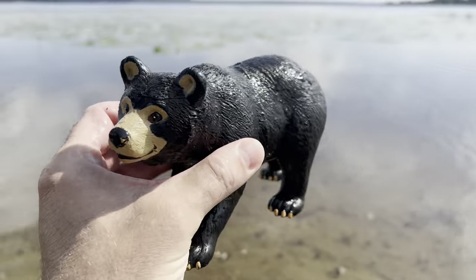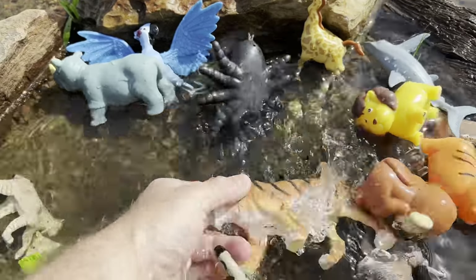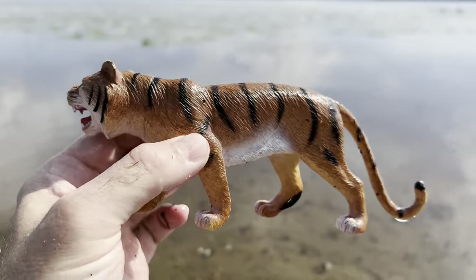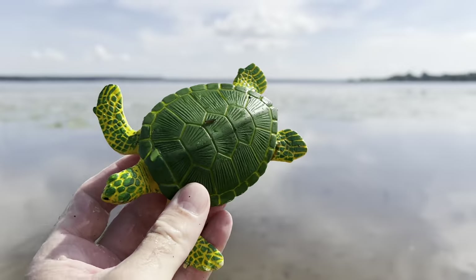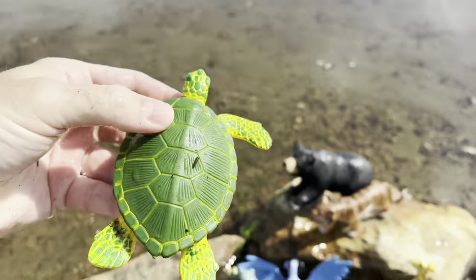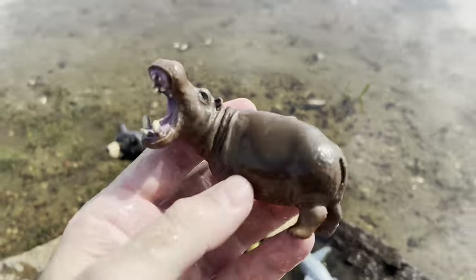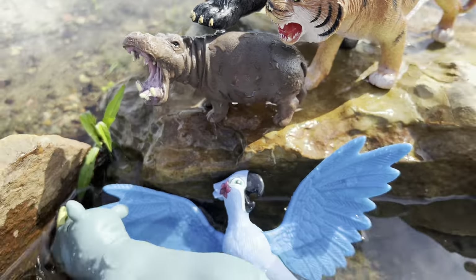It's a black bear. Tiger. Turtle — it's a sea turtle. Hippopotamus.